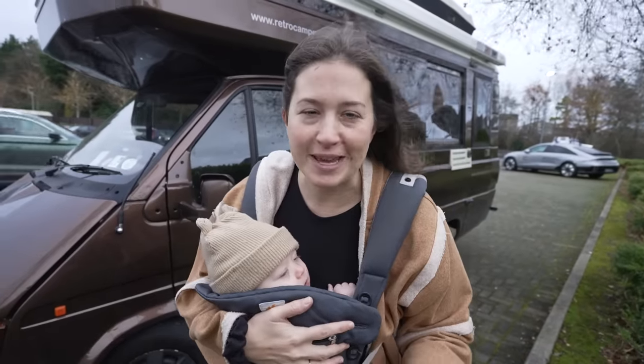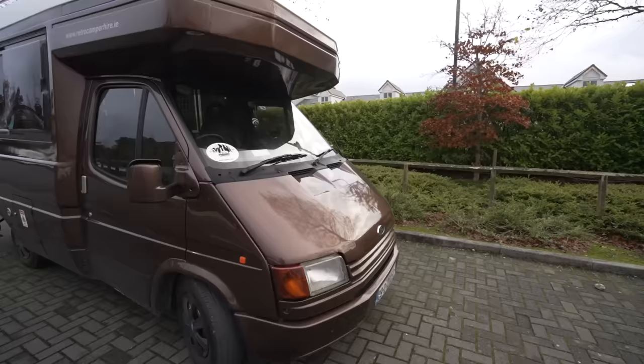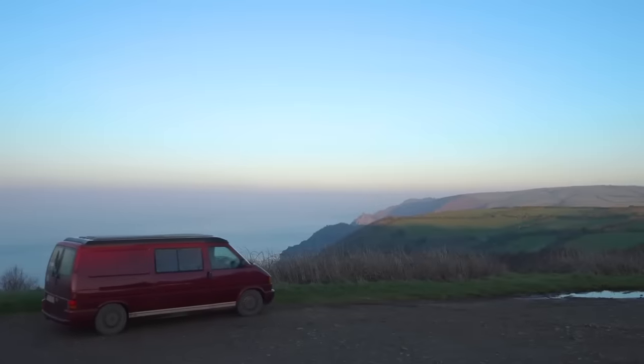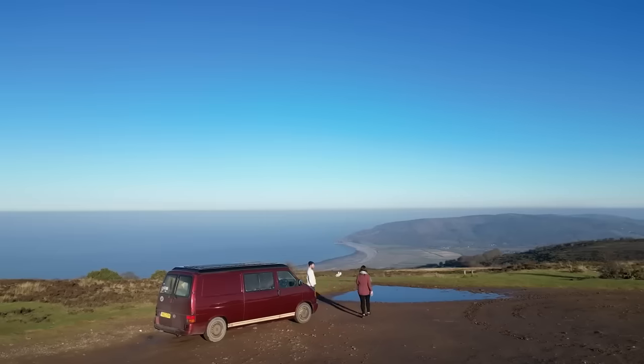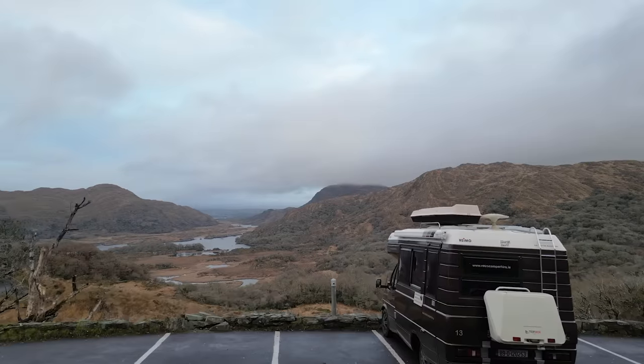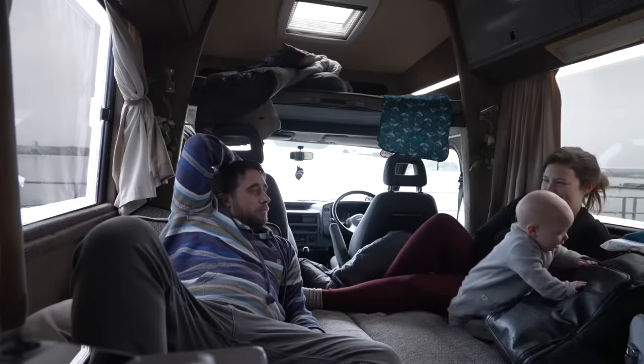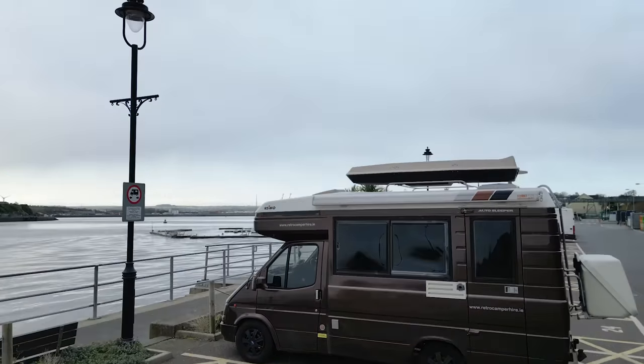This is our new home for the week, a very cheeky retro motor home. Typically we are at home traveling around in our VW T4 camper van, which is much smaller than this one. In the background I've kind of been pushing for maybe we should get a bigger van for a little while, so the idea behind this was to test out something a little bit bigger, but we also had to go retro.